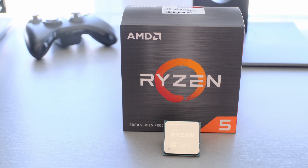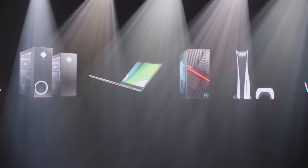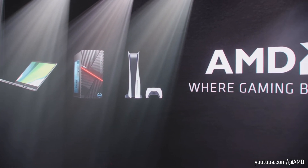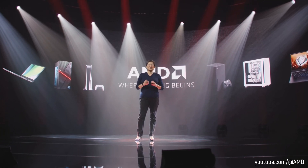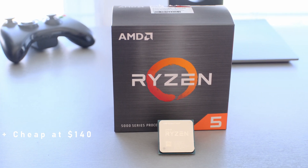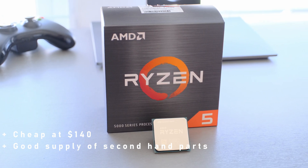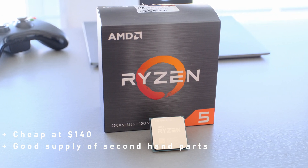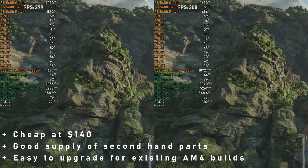Right then folks, in summary, the Ryzen 5 5600 really delivered and even surpassed my expectations for an inexpensive mid-range CPU. Zen 3 is awesome no matter how you look at it — what AMD has done here is nothing short of excellent. The Ryzen 5 5600 tested today can be had for as little as £110 or $140 USD brand new. And with the AM4 platform growing in popularity, the abundance of AM4 parts and DDR4 memory on the second-hand market really makes Zen 3 a very affordable platform that will fit all budgets.